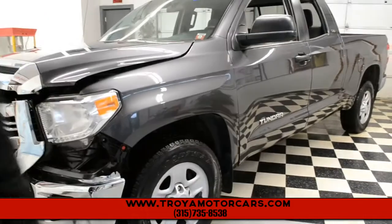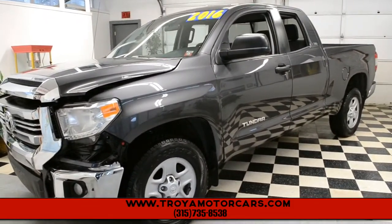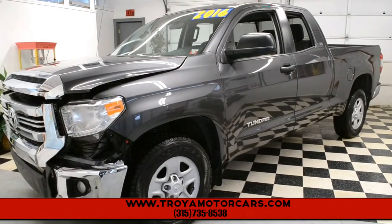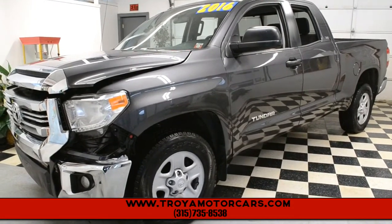These are big money trucks. They're hard to find with this type of damage — they're usually a lot worse off than this. So this is something that you really can get into. If you have any questions, please give us a call at 315-735-8538. Thank you very much.